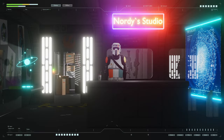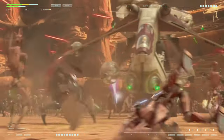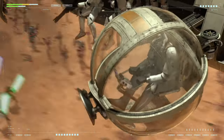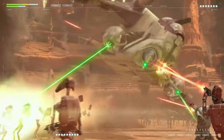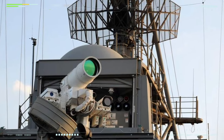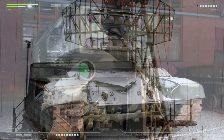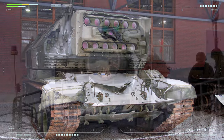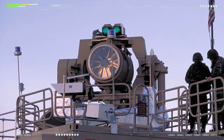Next, let's talk about the firepower of the LAAT. In the Star Wars universe, these gunships are armed to the teeth with blaster cannons and missile launchers. While we don't have energy-based blasters like in Star Wars, we do have projectile weapons and guided missiles in the real world. These weapons are based on the principles of chemistry, physics, and engineering, and they can certainly pack a punch.